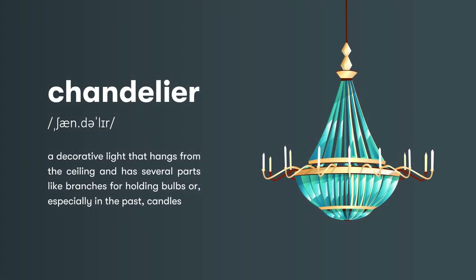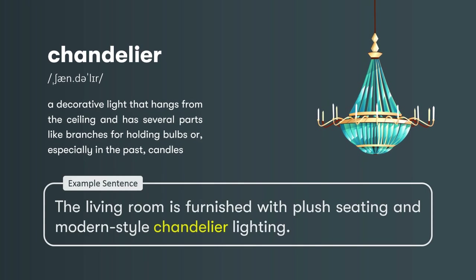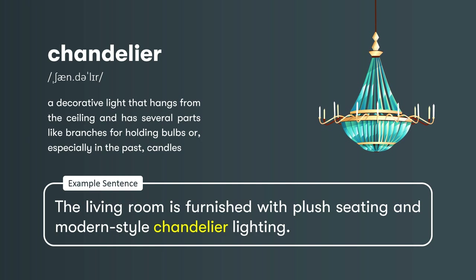Chandelier: a decorative light that hangs from the ceiling and has several parts like branches for holding bulbs or, especially in the past, candles. The living room is furnished with plush seating and modern-style chandelier lighting.